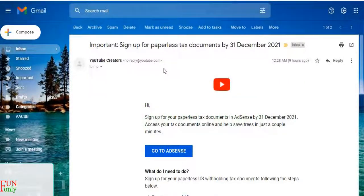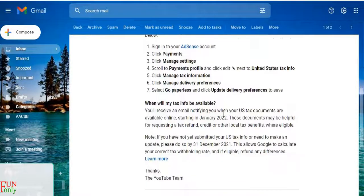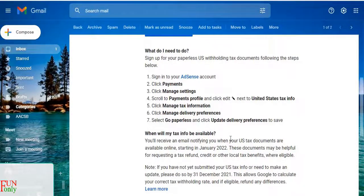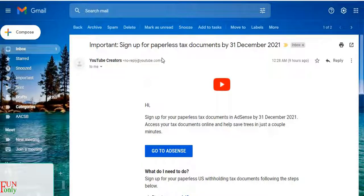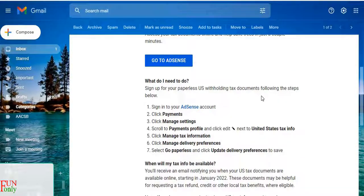There is an email from YouTube creators about signing up for paperless tax documents. If you have already provided tax-related information, you still need to sign up for the paperless tax document for your own convenience. There is an instruction to do it within 31st December 2021.